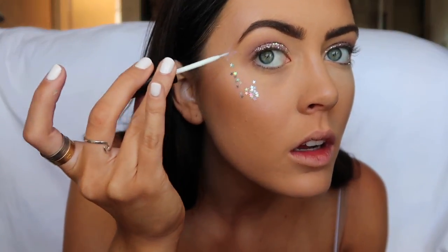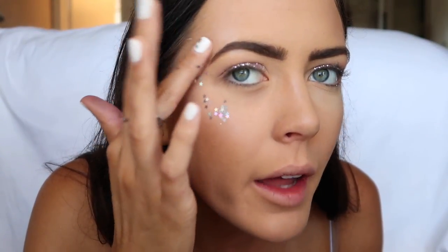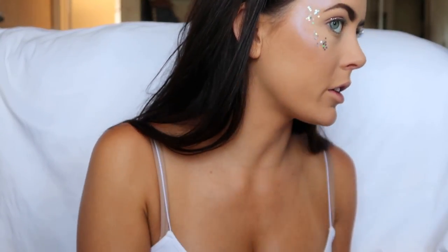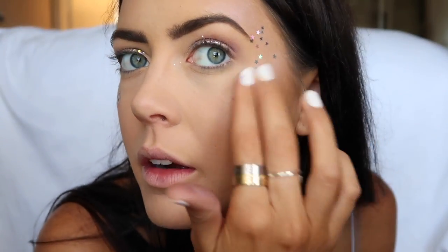Let's put some eyelash glue here, dab it around, and get some more stars on. I don't know if people really go this glittery for Coachella but I'm 100% feeling it — this might be more of a rave-type thing but I don't really care. So dabbing my finger in the stars again, getting some more, and putting them on. I love them, I love my stars! This holographic look is giving me life.